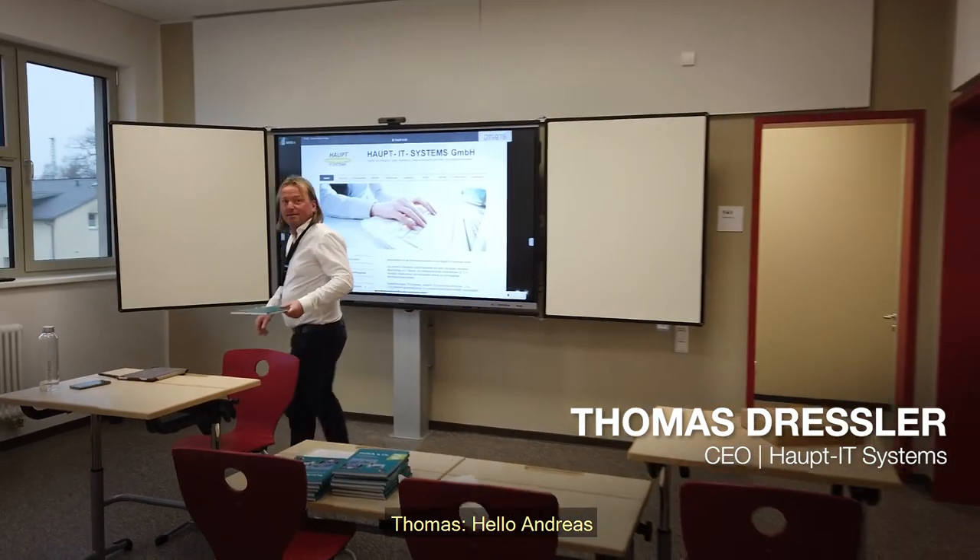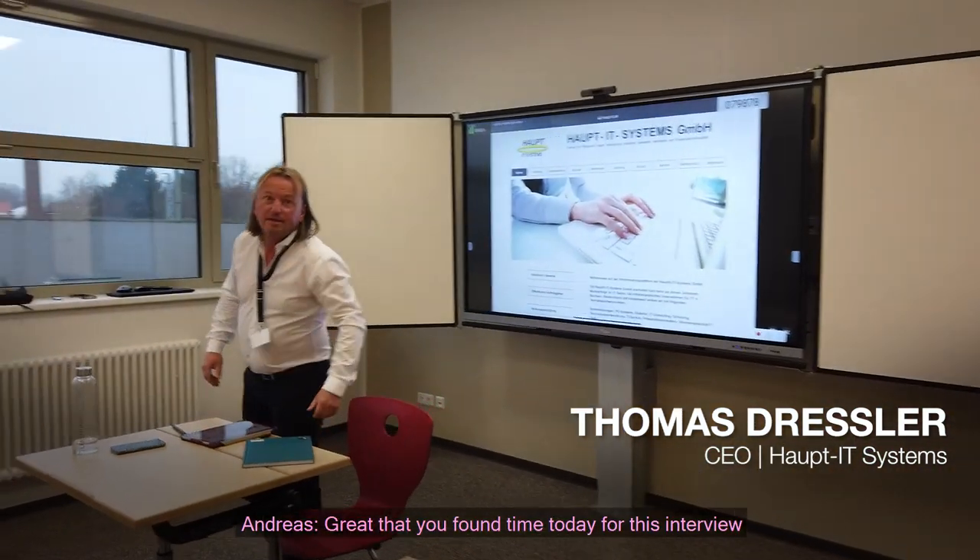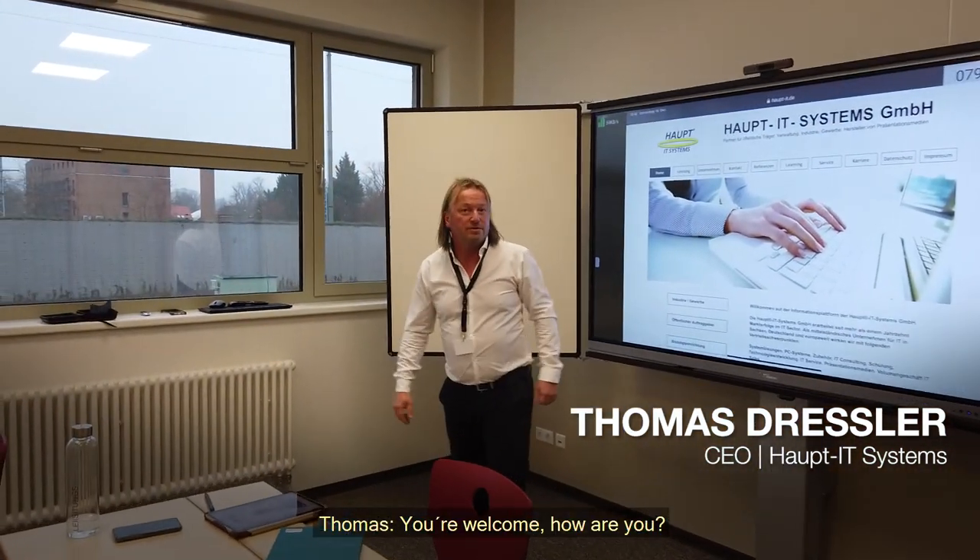Hello Thomas. Hello Andreas. It's nice that you have time for this interview.